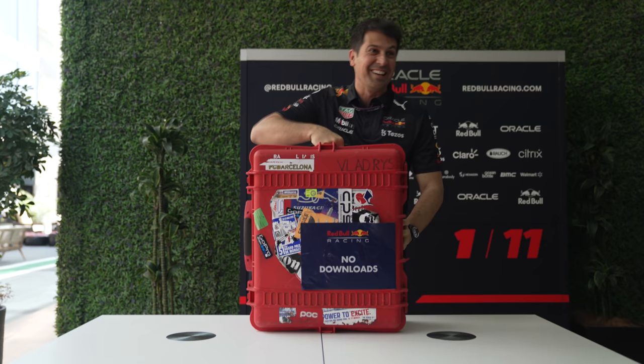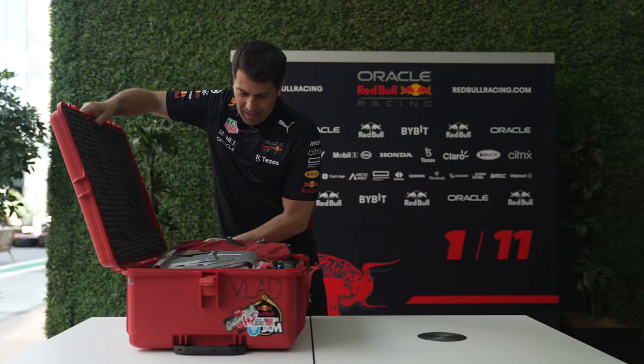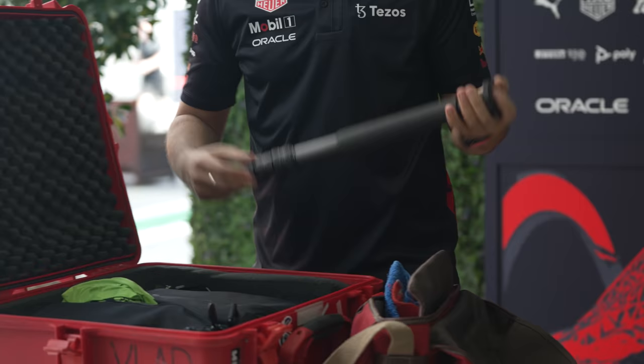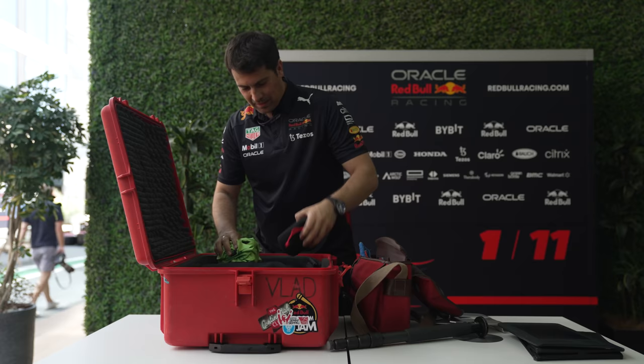So this is my gear — the case that comes to every race with the team. Let's see what's inside. There are a lot of accessories for my laptop, and this is the stand for my laptop. This is my main camera bag I use when I'm truckside.